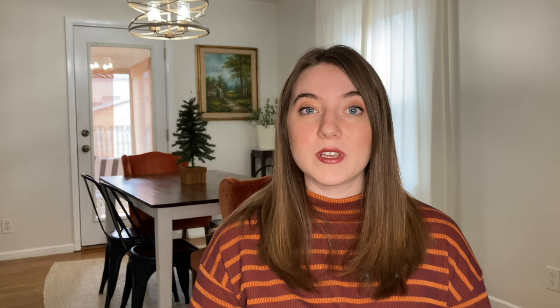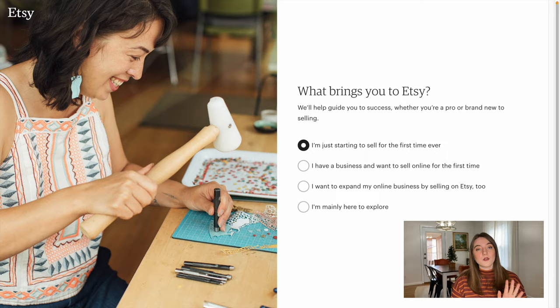Before that, you're going to need an Etsy shop set up. If you do already have an Etsy shop, you can skip right over this part, but I'm going to quickly walk you through how you create a new Etsy store. Now we're on Etsy — it's going to ask you a few questions about why you're here. Now it's time to start your shop and I'm going to walk you through all the settings you're going to want to put for your Printify and Etsy integrated shop.